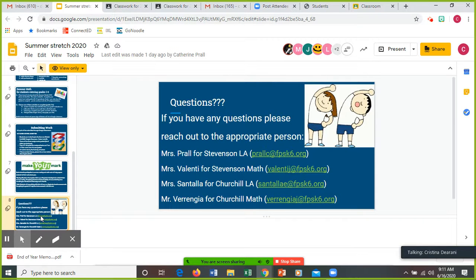Now if you have any questions, you're going to reach out. For us at Stevenson, Mrs. Prahl — you're going to reach out to her if you have any questions about the reading. Her email is prahlc at fpsk6.org. For any math questions, you're going to email Mrs. Valenti — valentij at fpsk6.org. The Churchill contacts are listed too, but don't worry about those because we're not in Churchill.